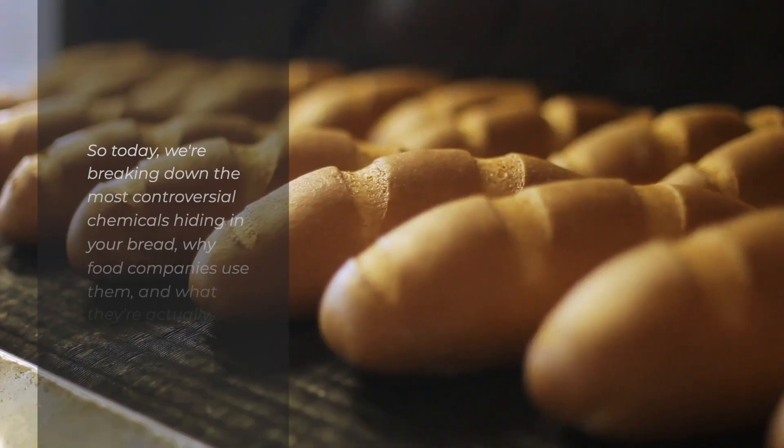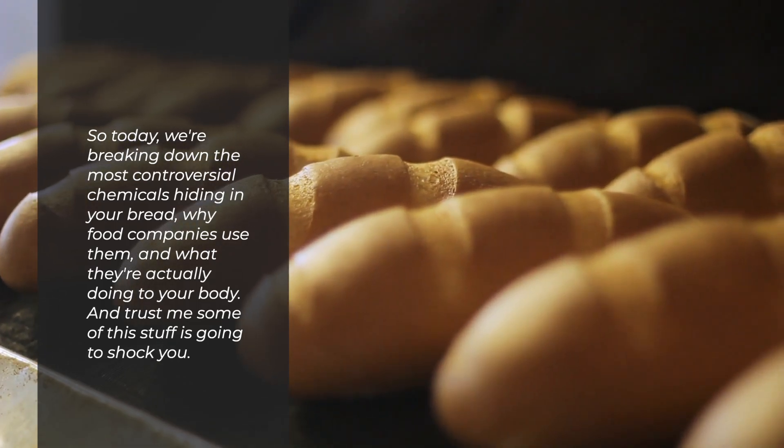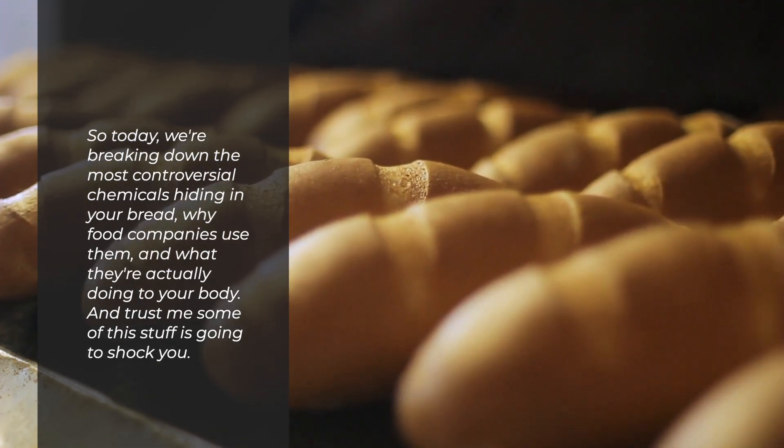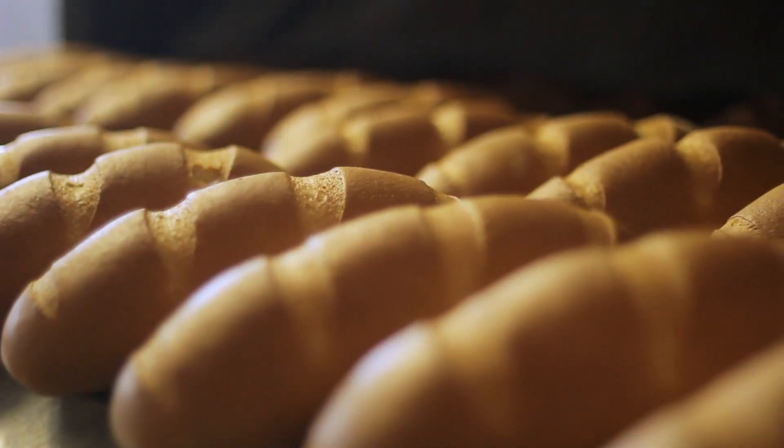So today we're breaking down the most controversial chemicals hiding in your bread, why food companies use them, and what they're actually doing to your body. And trust me, some of this stuff is going to shock you.